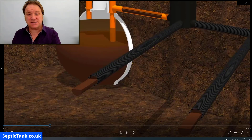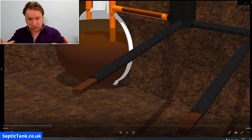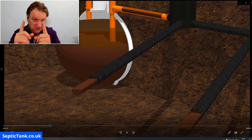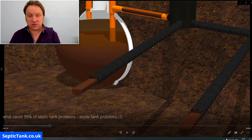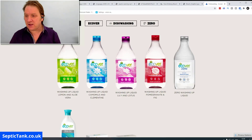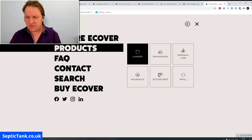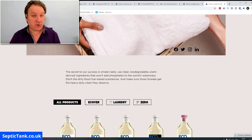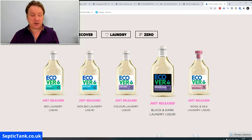So not only will you kill your septic tank, but you're also going to kill your soak away. There are only two ways you can fix that: you can get a firm in to replace your septic tank and soak away, which will cost you thousands, or you can change your brand of cleaning products. Here's a company that's been around for quite a few years — I haven't got any shares in them — they're called ECOVA.